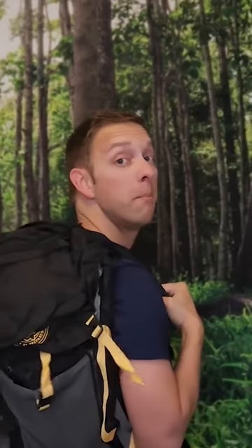Scout First Aid Kit. Night Eyes 3-in-1 Flashlight. BSA 50-pound Ultralight Backpack.